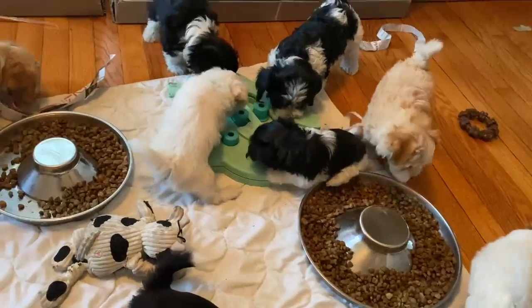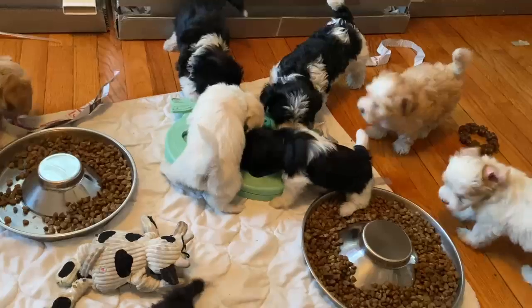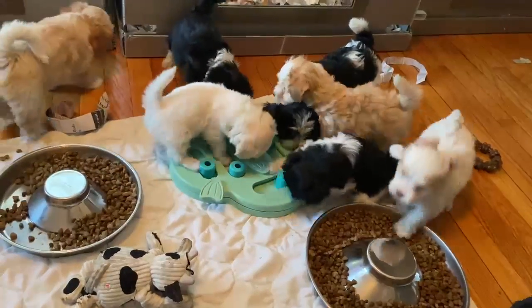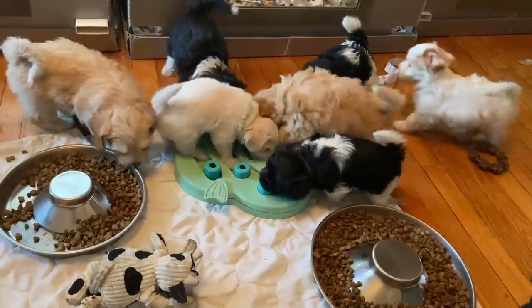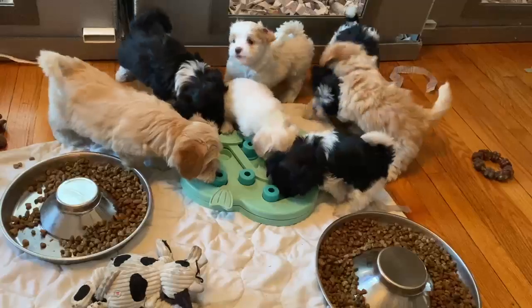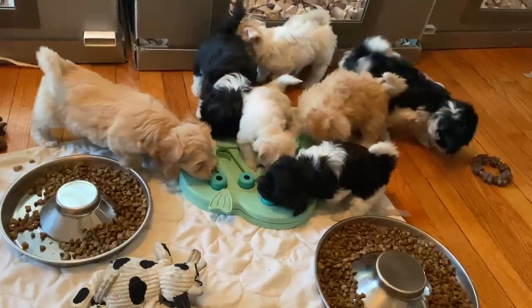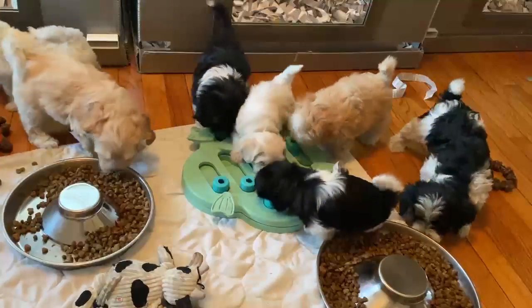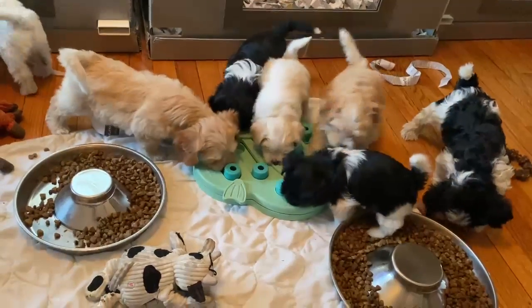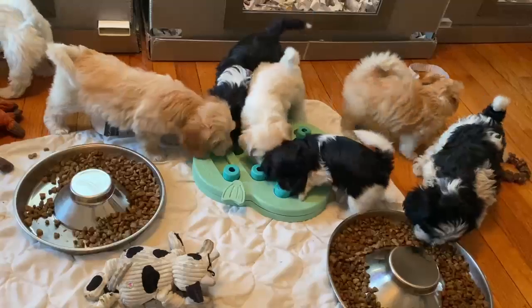Good morning everybody. I thought I would try out that little toy this morning. As you can see, I put it down about five minutes ago and they have not moved from it. I put some kibble in there and they are just fascinated with it. This is real stimulation for them because they're trying to figure out how they can get in there to get the kibble.